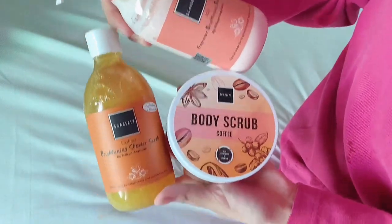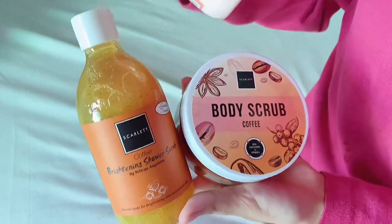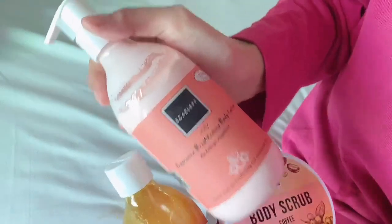I think that is all for my body care routine products. If you guys want to purchase them, please click the link in my description box.